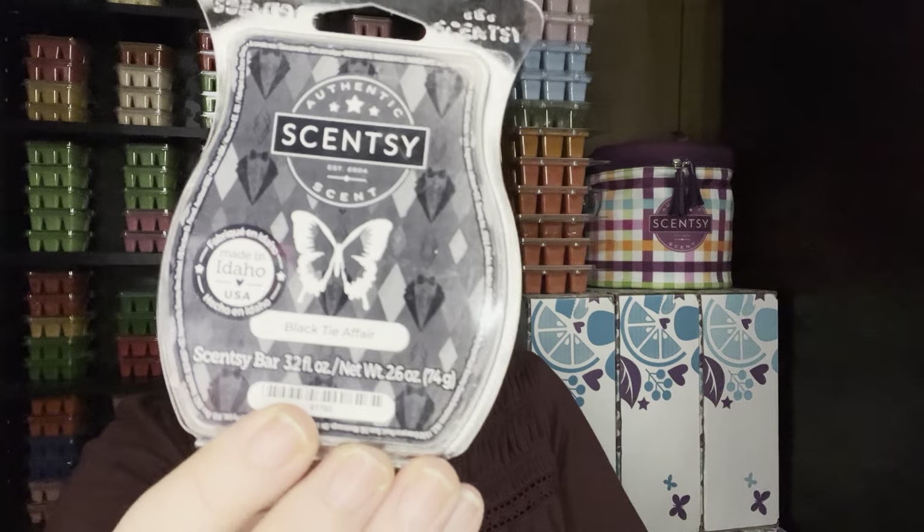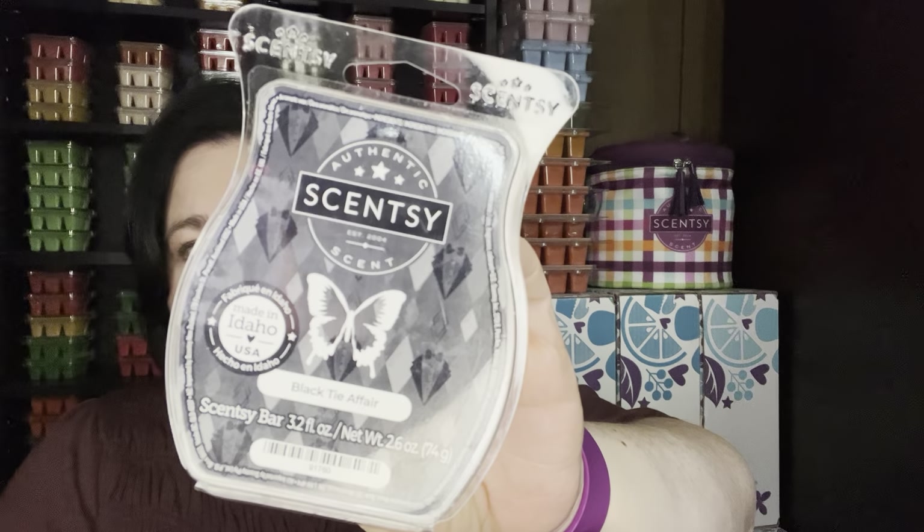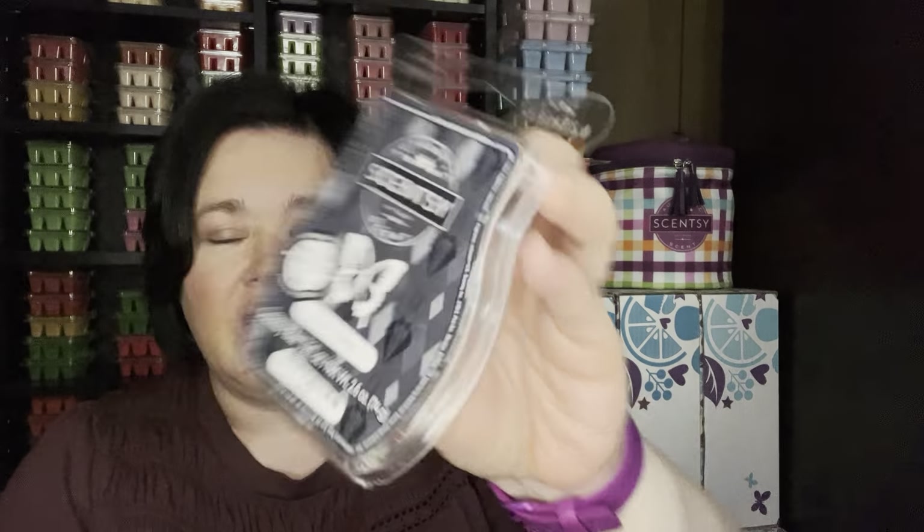I finished up the Black Tie Affair. I like it, it's just light. Some people like the light background scents, and this has a tobacco note in it. It just wasn't the strength I enjoy in my home. I also warmed this in my entryway and it did really well there — it's a light background kind of scent. This was from the Father's Day collection. I almost think this might return because so many people like that — maybe we'll see it in the catalog next year.